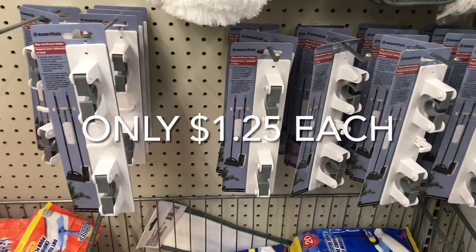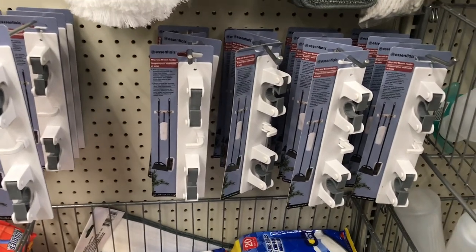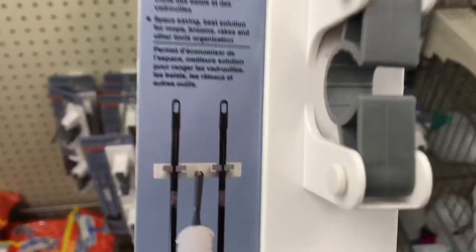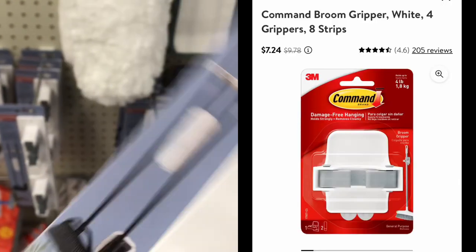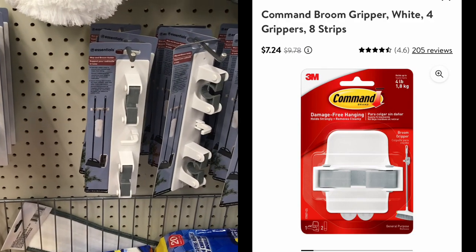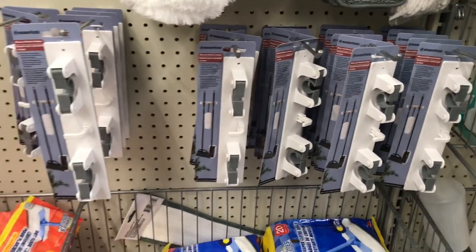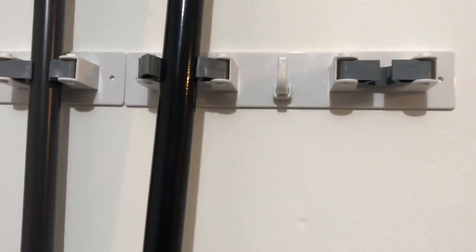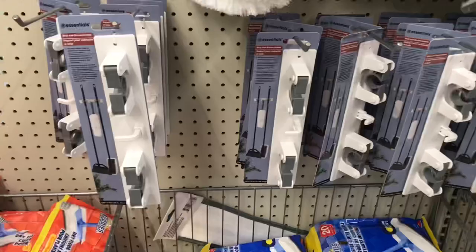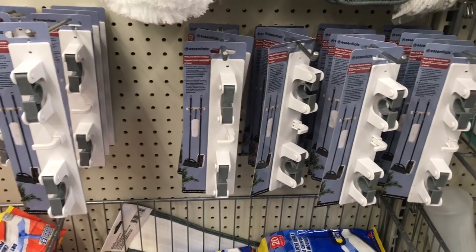My favorite find were these mop and broom wall holders — just $1.25 at the Dollar Tree. This is significantly cheaper than the Command brand mop and broom holders, which can run you up to $8. So getting this for just $1.25 at Dollar Tree is a must-get. Check your local Dollar Trees to see if you can find these mop and broom holders.